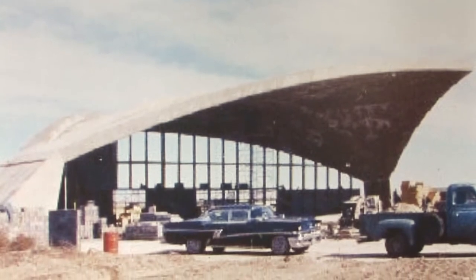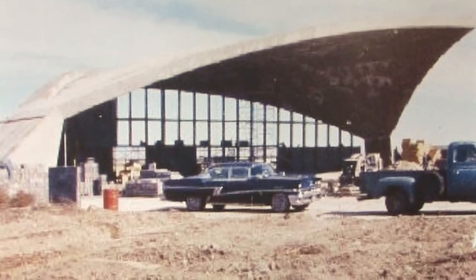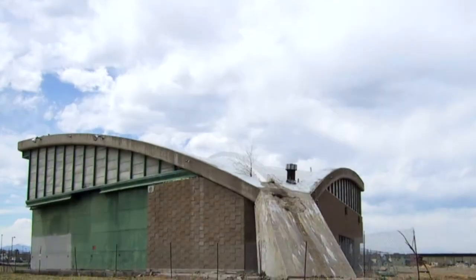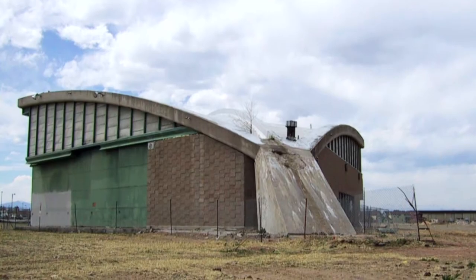They saw the picture of it and said, what a piece of architecture. By that time, Stapleton had been redeveloped and Hangar 61 would never again be used for its intended purpose — to house one corporate turboprop airliner. The building was essentially a custom garage, and it had stood empty for many years.